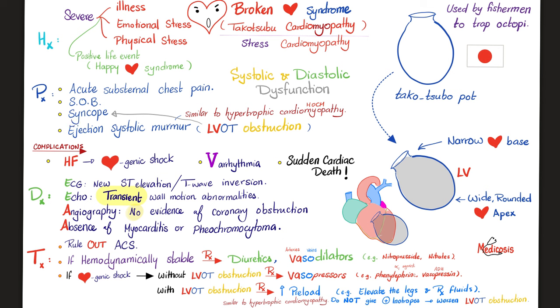Complications of broken heart syndrome: the severe left ventricular outflow tract obstruction can lead to cardiogenic shock. The definition of shock is inadequate tissue perfusion — this poor heart cannot supply oxygenated blood to the rest of the body. The left ventricle is broken. Ventricular arrhythmia can also occur, and the symptoms can be so severe that they lead to sudden cardiac death.